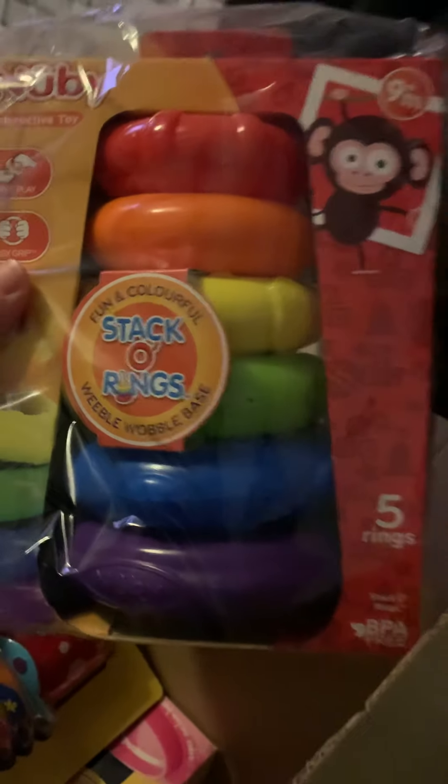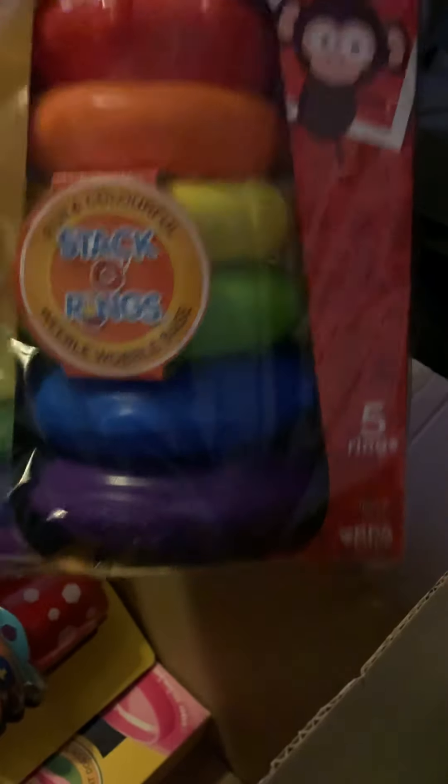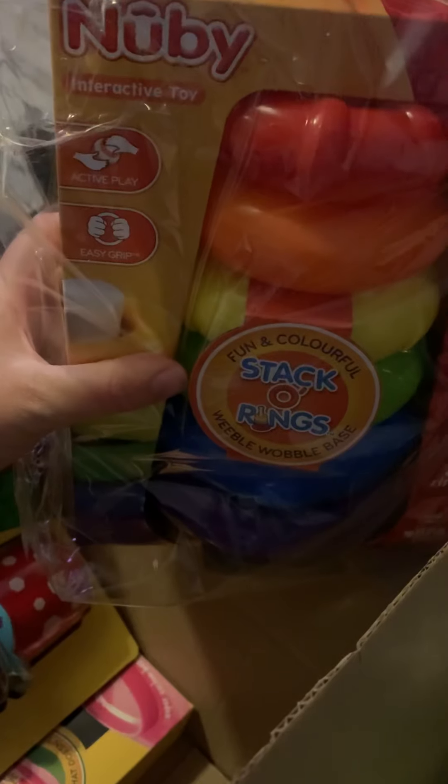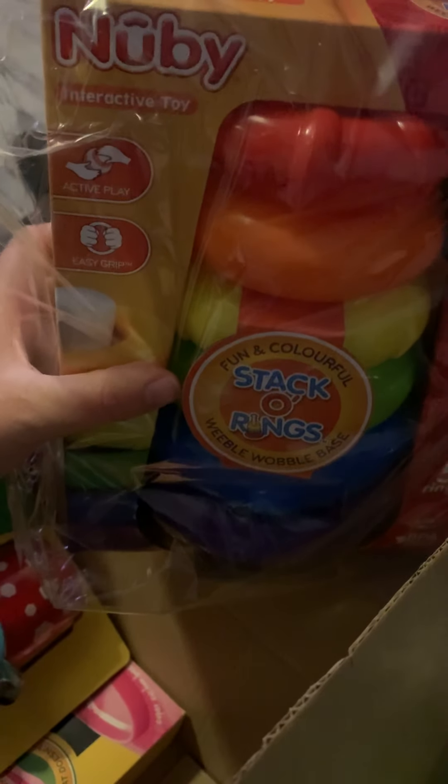This is a stack of rings with a weeble wobble base and this is from 9 months, which is ideal for my son's age. It says interactive toy, active play, easy grip. And this is to be used from 9 months old. So it has a great range of ages that the toys come in, even though it is 0 to 12 months.